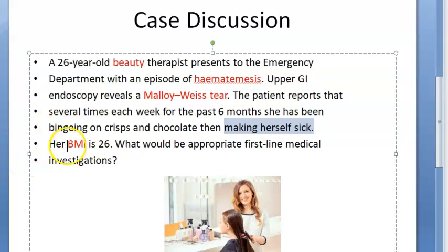So what is the appropriate first-line medical investigation? Please understand that this upper GI endoscopy is not the first-line investigation — it should not even be an option in the question. Her BMI is 26, which is in the normal-to-overweight range. She's a beautician who eats and then puts her fingers in her throat to vomit. She has developed a Mallory-Weiss tear. So what is the first-line medical investigation?